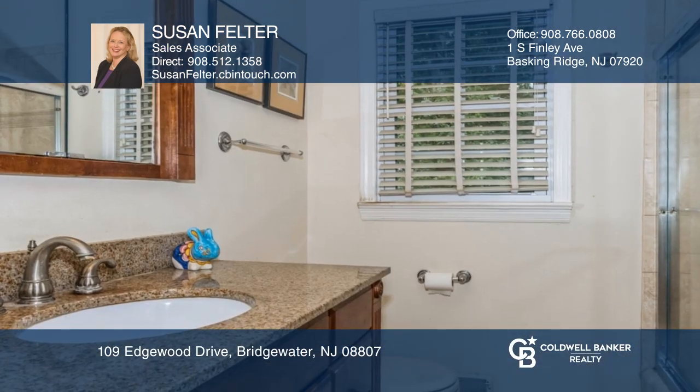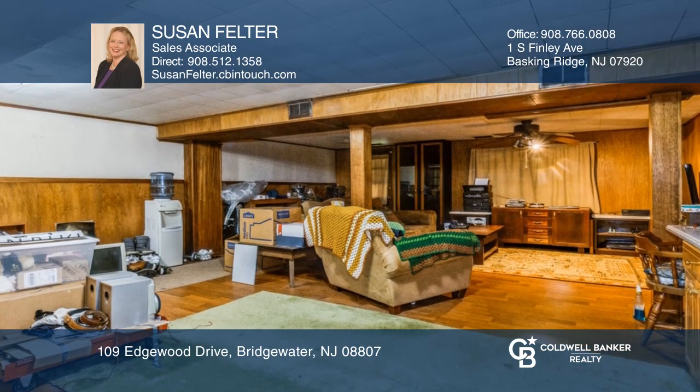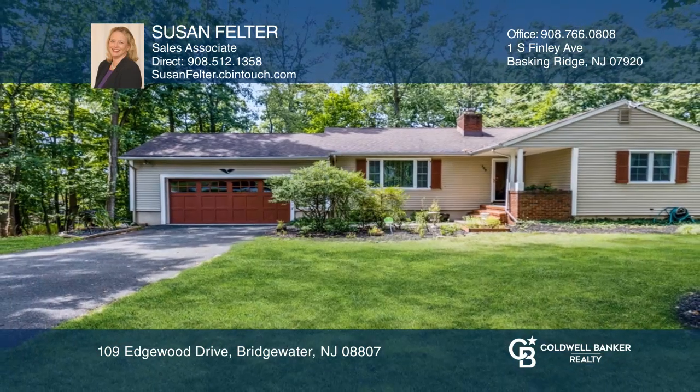Bathrooms have been updated and have stone countertops. There is an expansive walkout lower level with a recreation room. Call Susan Velter today for a private showing.